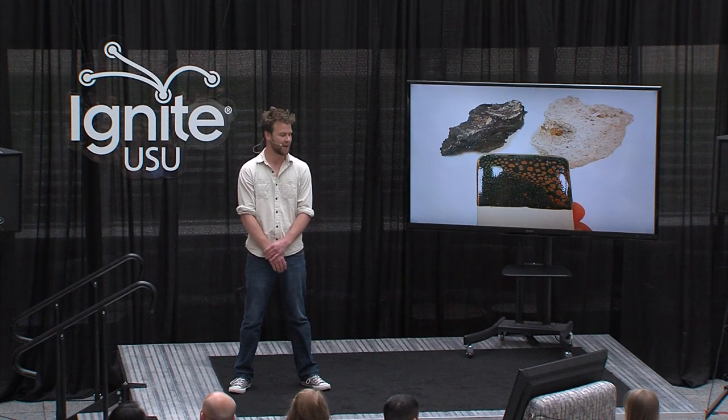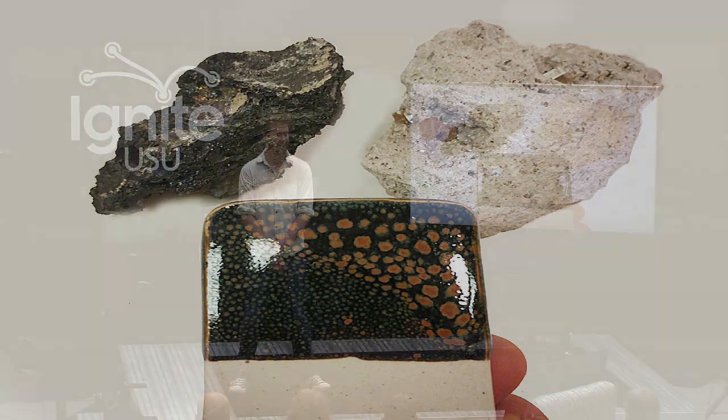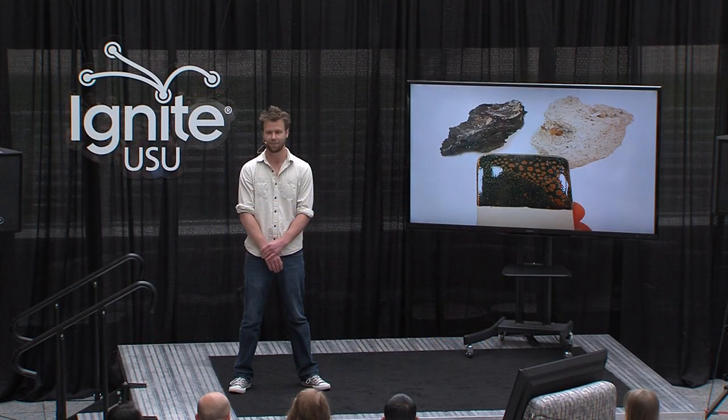Just like a baker who has to mill wheat into flour, I used milling equipment in the ceramic studio to turn rocks into glaze ingredients. When I milled these rocks and combined them together, I ended up with this really amazing ceramic glaze.